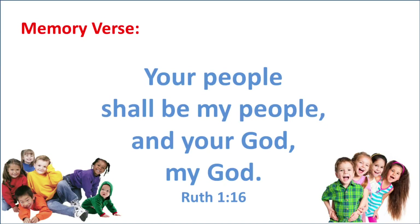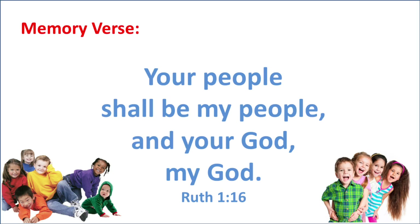Are you ready for your memory verse? Your memory verse this week says: 'Your people shall be my people, and your God my God.' Can you say that with me? Let's break it up into little parts — I'll say one part, you say it back to me. Your people shall be my people, and your God my God. Ruth 1:16.